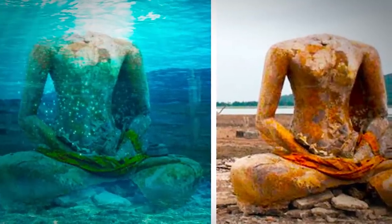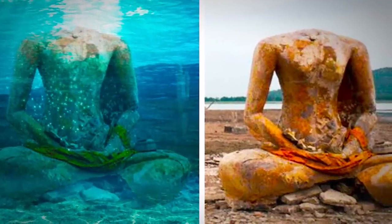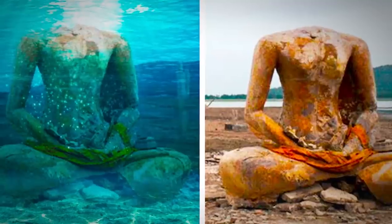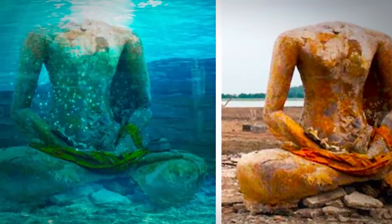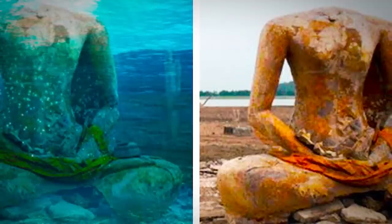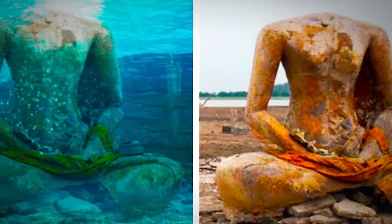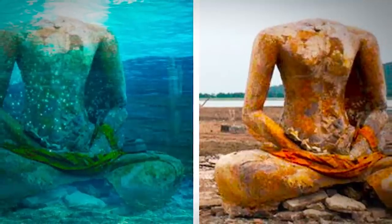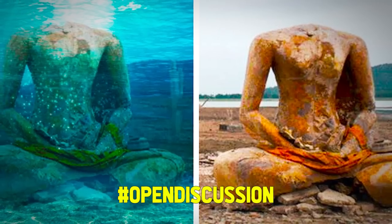This sculpture of a god in a lotus position wasn't supposed to be there, nor was its head ever found, according to reports. Did some sort of ancient natural disaster deposit this sculpture where it sits now? Or did someone put it there? Maybe thieves robbed the monument of its head in an act of vandalism. There's a lot to unpack about the possible origin. What do you think? Comment below with the hashtag open discussion.